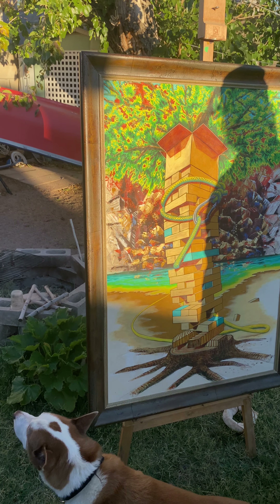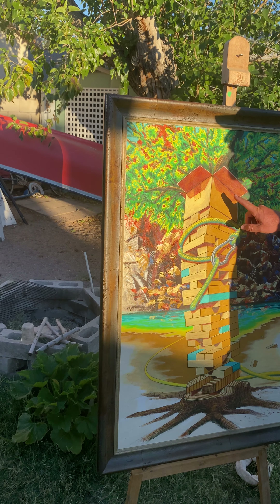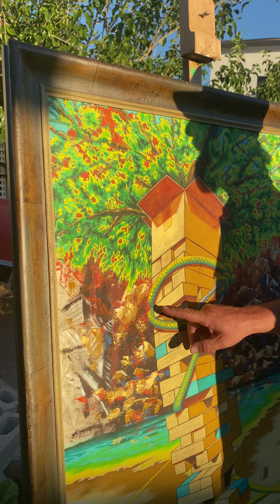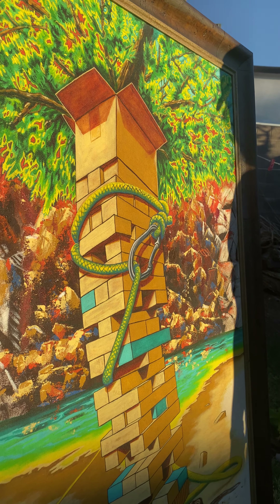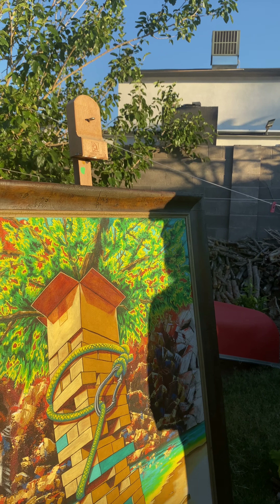This is Black Canyon — this is the Colorado River back here. And this is the rope I tie the kayaks and canoes up with at work; that's part of my every day.